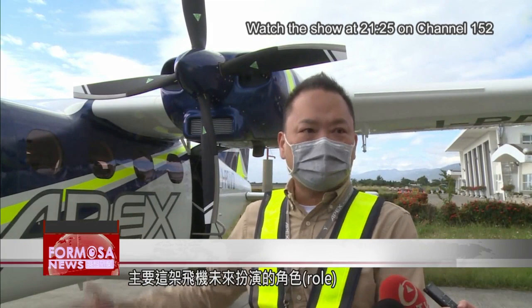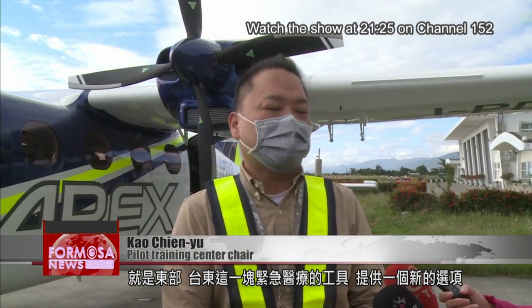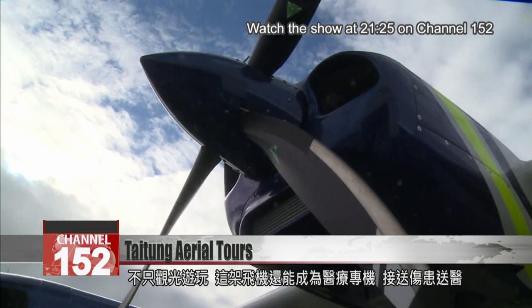The main role this plane will play is to offer a new choice for emergency medical care in the Taitung region and across the east coast. Pilots and officials are also planning to use it as an air ambulance to improve the emergency medical services for the Taitung area and nearby outlying islands.